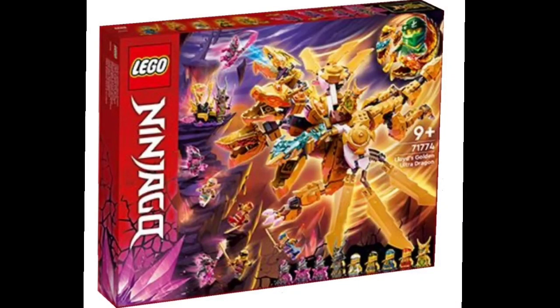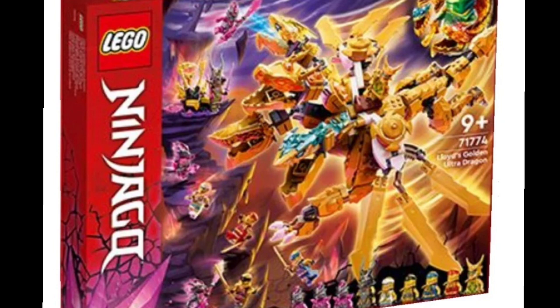The next set we're taking a look at is Lloyd's Golden Ultra Dragon. In this set you get Lloyd and what people are calling the Oni form of Lloyd. You get the four original ninja. You have the Crystal King, or the Overlord as people think he is. You have the Ultra Dragon, and apparently the ninja could transform into the dragon — we'll have to see exactly what that's about. His dragon looks pretty cool overall.